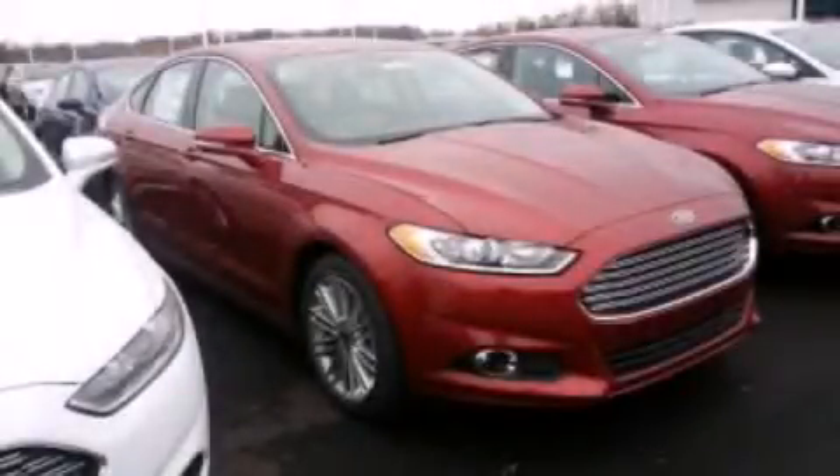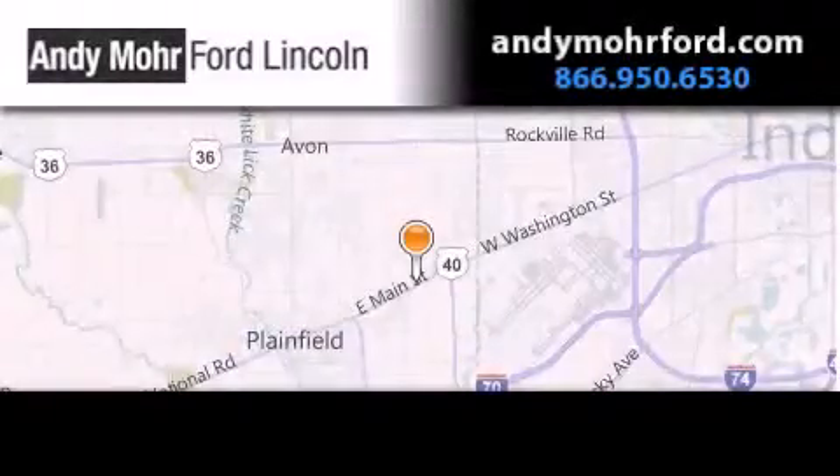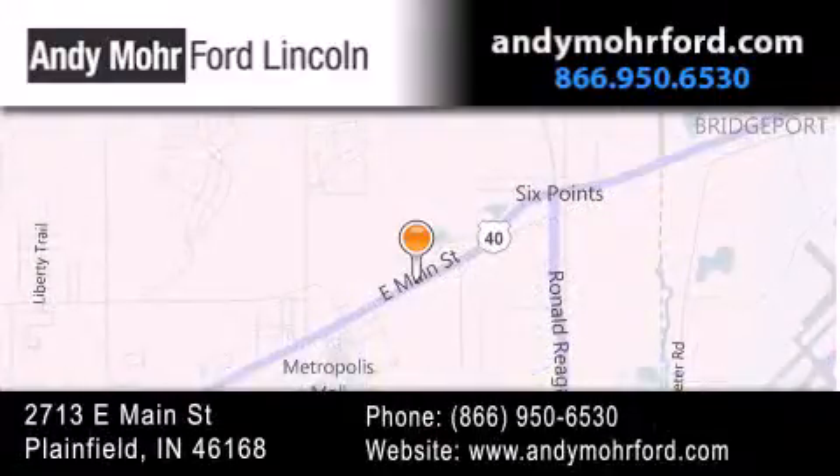Stop by today and test drive this automobile for yourself. Andy Moore Ford Lincoln is the place to find new Ford and Lincoln cars and trucks and pre-owned vehicles in Indianapolis. You can search our new and pre-owned inventory online, get new car pricing, and receive free no-obligation price quotes. Stop by and visit us today at 2713 East Main Street in Plainfield, or see us online at andymoreford.com.